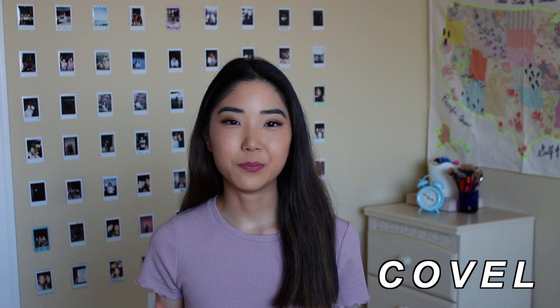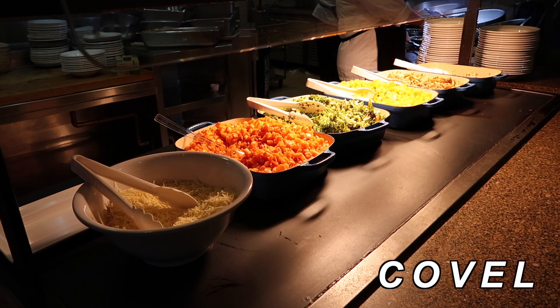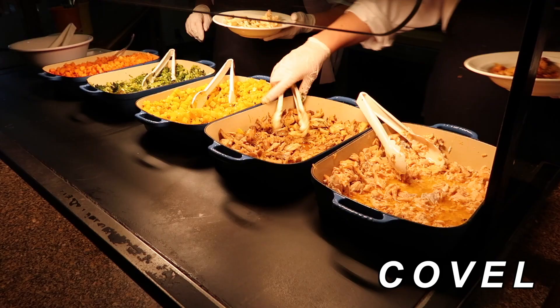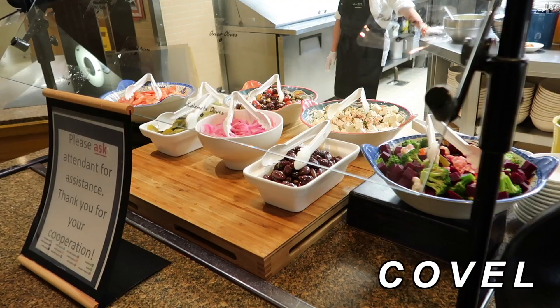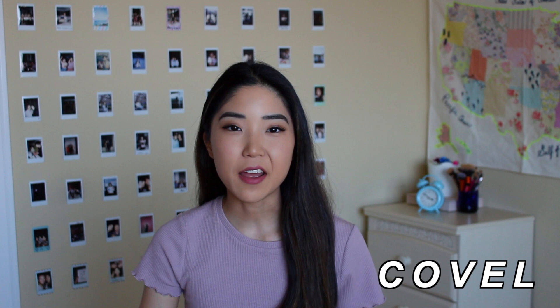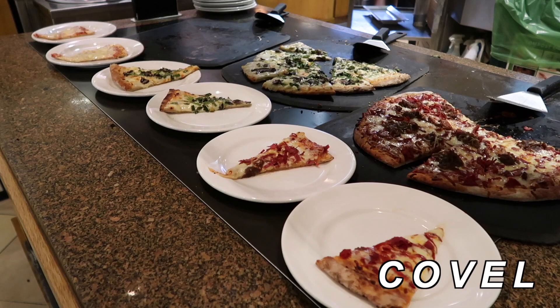The second dining hall is Covelle. Covelle is known for its pasta bar — it's like a build-your-own pasta situation where you can choose the noodles, the sauce, and the toppings, including meats and veggies. I would describe Covelle as Italian and Mediterranean style cuisine. This is definitely a popular spot for brunch on the weekends — they always have good brunch options and a great dessert selection. They also have pizzas. Covelle is definitely like a safety spot; you can't really go wrong with it.